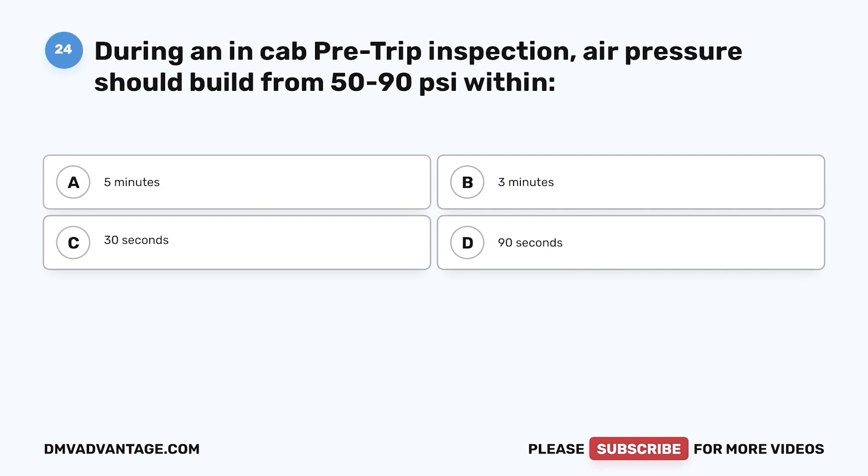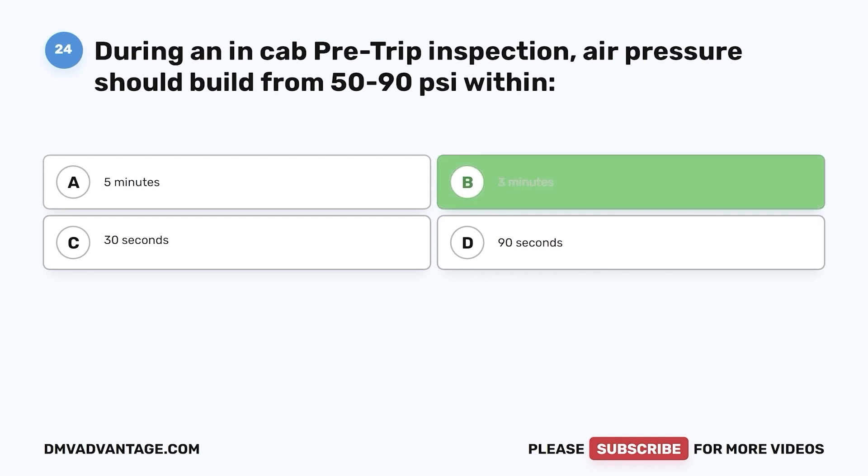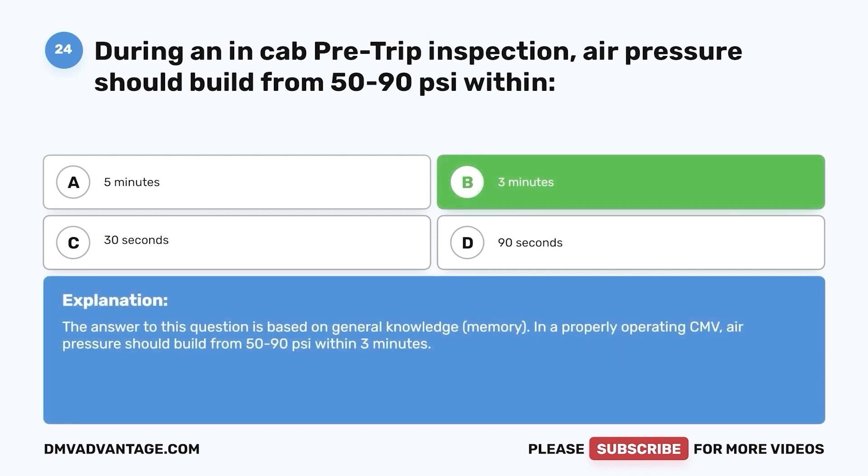Question 24. During an in-cab pre-trip inspection, air pressure should build from 50 to 90 psi within: a. 5 minutes. b. 3 minutes. c. 30 seconds. d. 90 seconds. The correct answer is b. On a properly operating CMV, air pressure should build from 50 to 90 psi within 3 minutes.